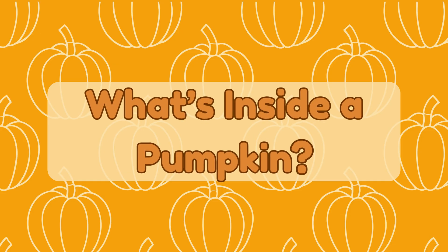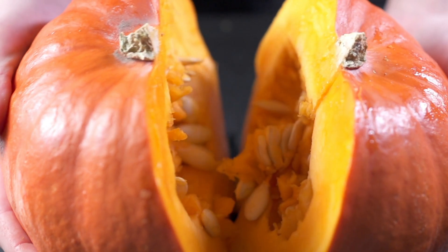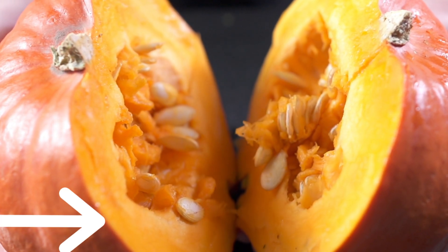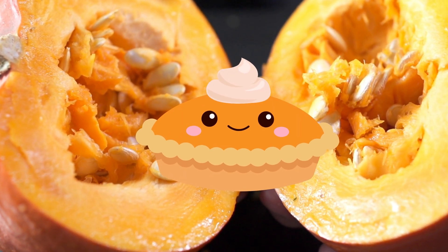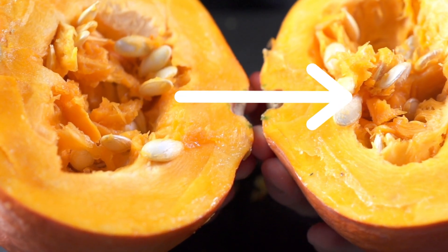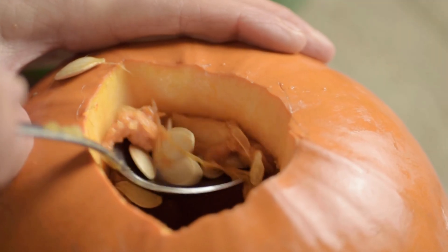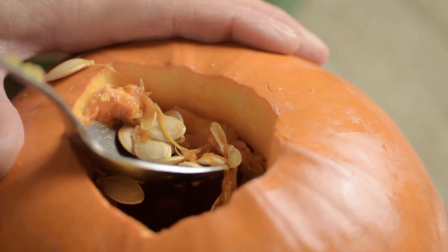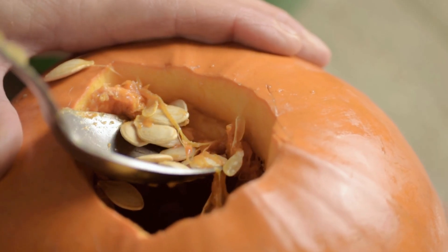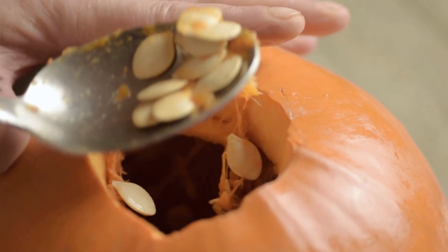What's inside a pumpkin? Let's peek inside! When you cut open a pumpkin, you'll find the flesh — that's the soft orange part we eat in pies and soups. Then there are the seeds, which you can roast for a crunchy snack. And around the seeds there are soft yellow strands that keep them in place while the pumpkin grows, helping feed the seeds and keeping everything connected like a little pumpkin nest.